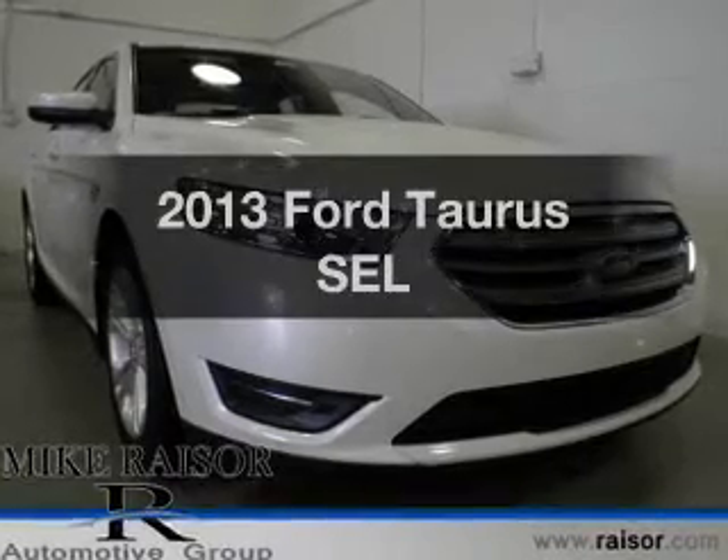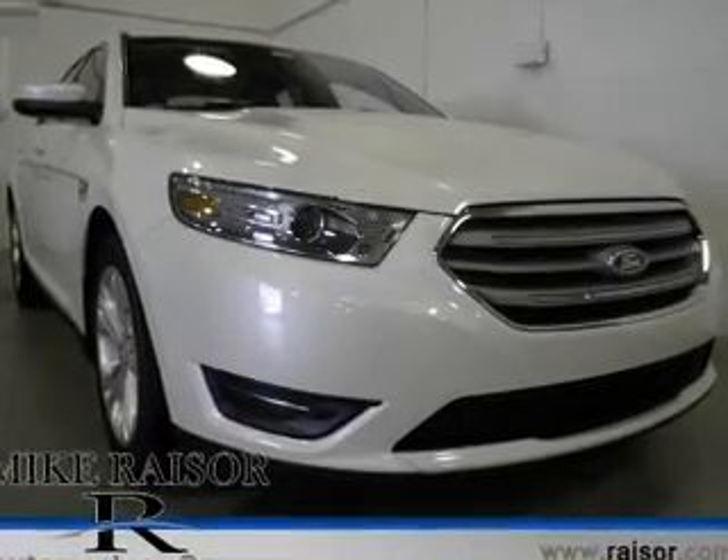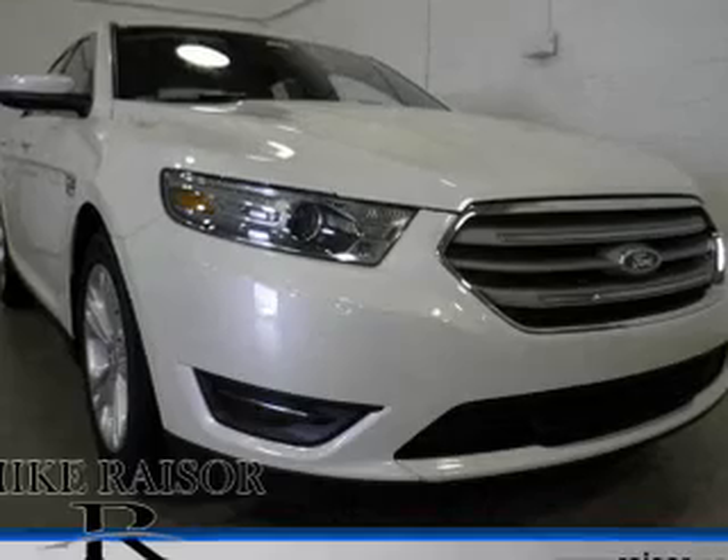Check out this 2013 Ford Taurus. If you're looking for a first-rate auto, this one could be yours today.